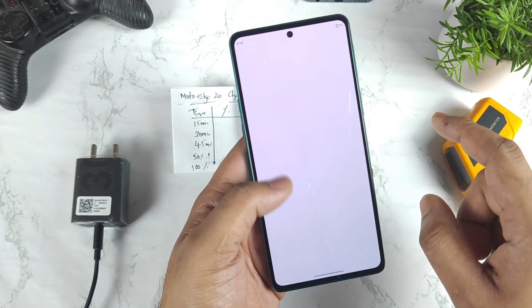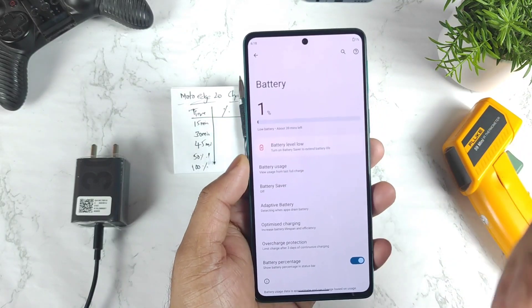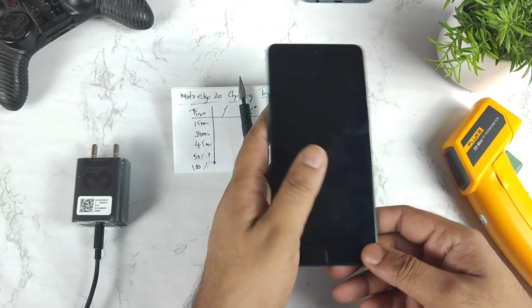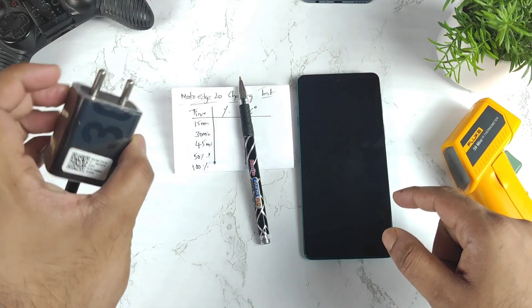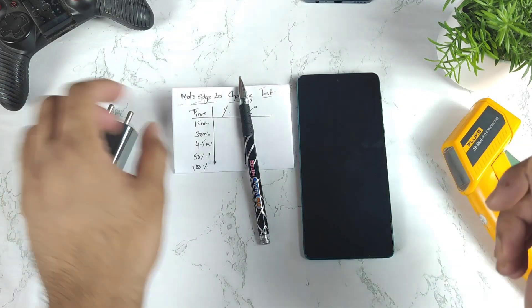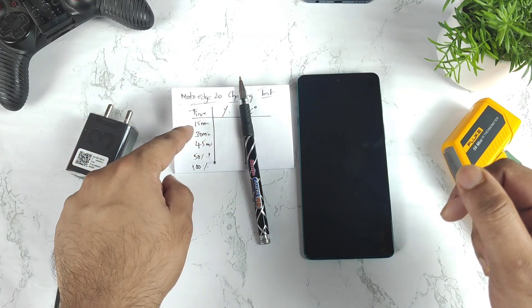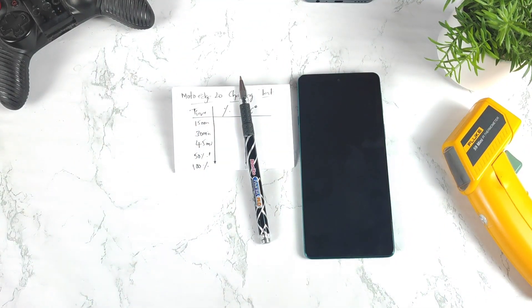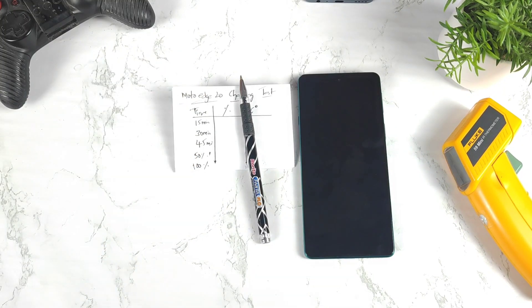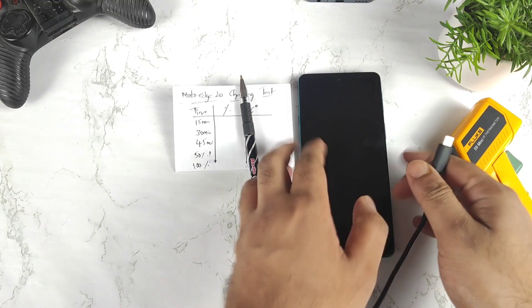Right now the battery percentage is exactly one percent. Starting with one percent, let's see how quickly the phone will charge from one to 100 percent using the default 30-watt charger with a 4000mAh battery capacity. I'll record the timings for every battery percentage and temperature every 15 minutes. Let me connect the 30-watt charger right now and see how fast the phone charges after Android 12.